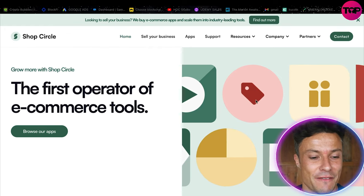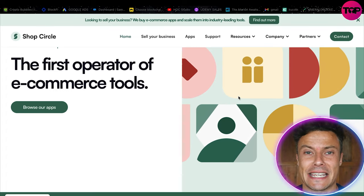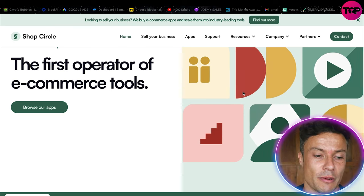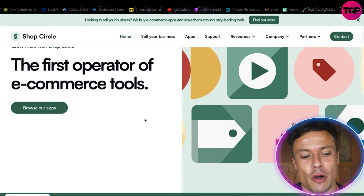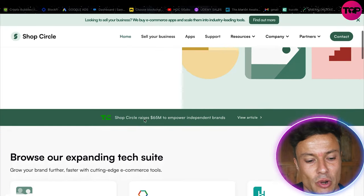First of all, this is for anyone who's in e-commerce or looking at starting an e-commerce store, whether that be on Shopify or WooCommerce. You can see it's the first operator of e-commerce tools and there are a lot of different tools available, so we're going to take a look at what there is.